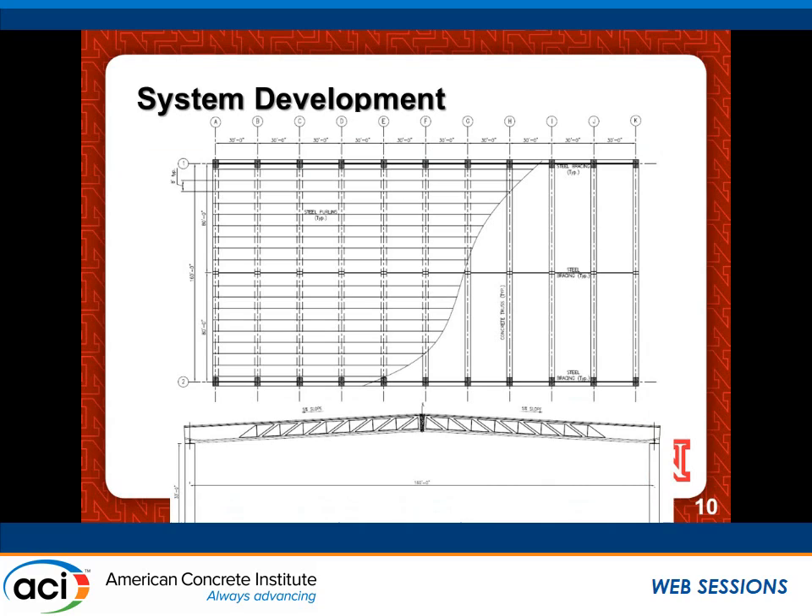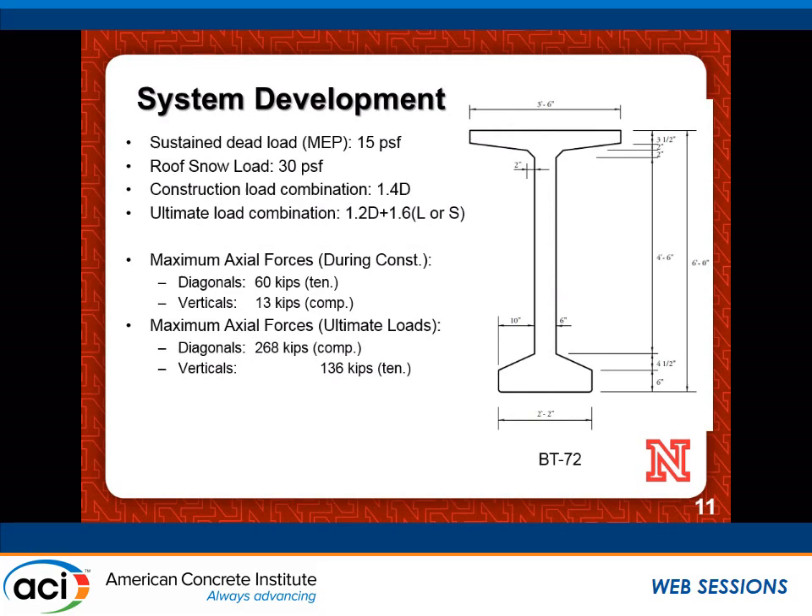We developed an example for a theoretical building with a 160-foot span, trusses spaced at 30-foot spacing, and a crown with a 5% slope. We used the bulb-T 72 girder, one of the standard PCI girders, and designed based on loads of 15 pounds per square foot for mechanical, electrical, and plumbing and 30 pounds per square foot snow load, trying all combinations. The maximum force at ultimate in the diagonals would be 268 kips, and the maximum tension force in the vertical members would be 136 kips — these are the values we will later test to achieve.